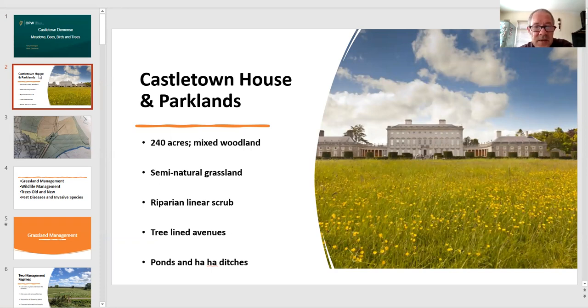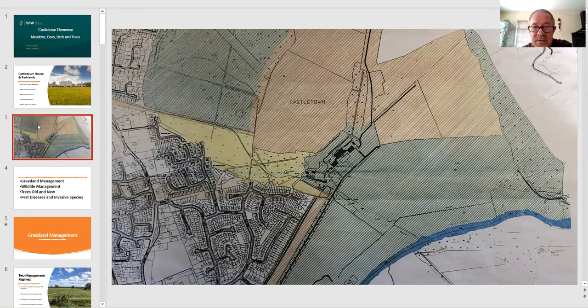So where are we today? Castletown House has 240 acres made up of mixed woodlands, semi-natural grassland, riparian linear scrub, tree-lined avenues, ponds and ha-ha ditches. To put the estate in context, we are effectively an island — surrounded on the west by Celbridge and housing estates, to the north by housing estates and motorway, to the east by industrial complexes, and to the south by the River Liffey itself. This makes it a critically important refuge for the plant and animal communities that depend on it for their survival.